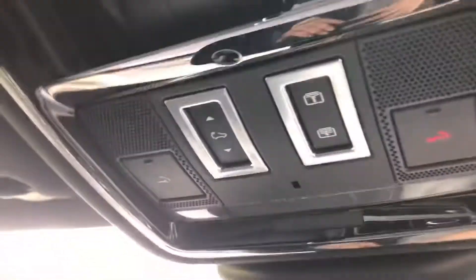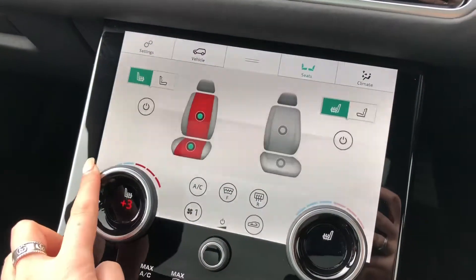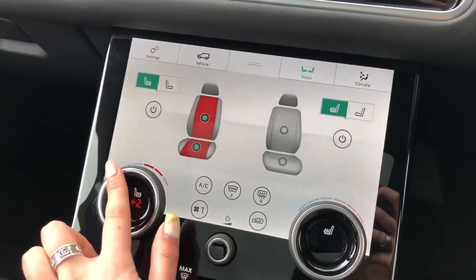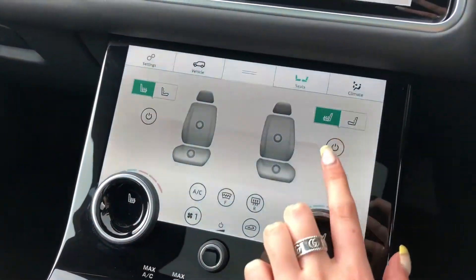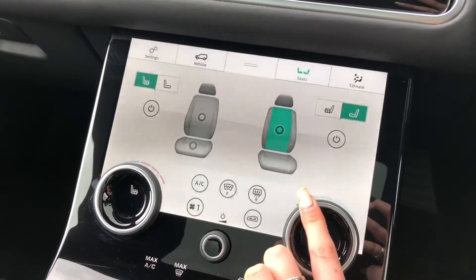A sliding panoramic roof, which is really nice to open on a sunny day or just for some fresh air, and it can be controlled there. Heated and cooled front seats, practical for winter and summer. They are also massaged, which is a real luxury to have, making each journey more relaxing.